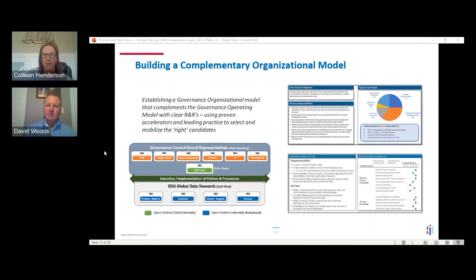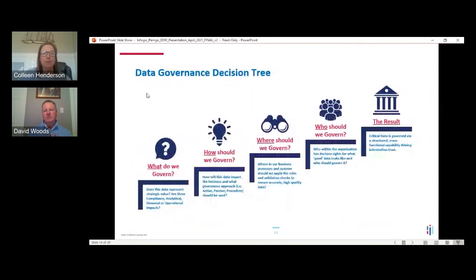Now for the decision tree — the most important core component for driving long-term success. It's a repeatable process, agnostic of who I'm talking to, agnostic of domain, business unit, or industry. The first question is: what data do we govern? What's our most critical data? Using customer records as an example — most systems have about 300 attributes, and most organizations use about 125 to 130 different attributes to describe a customer.